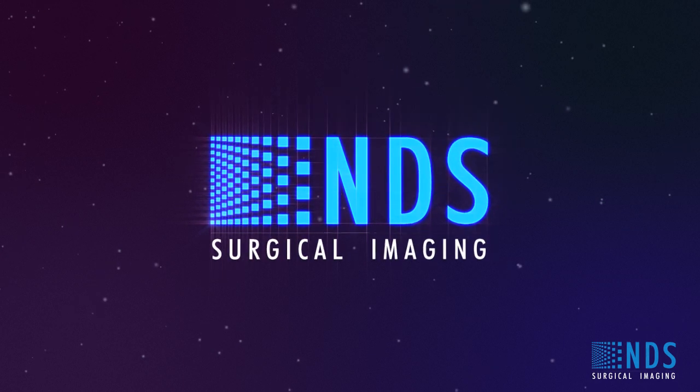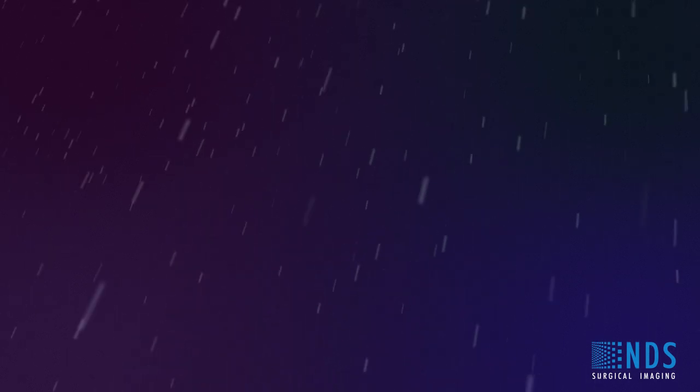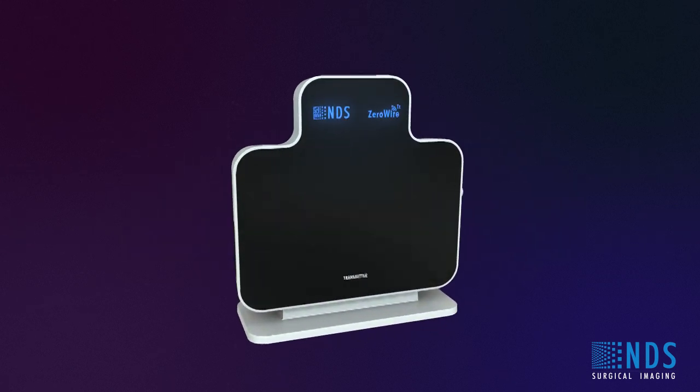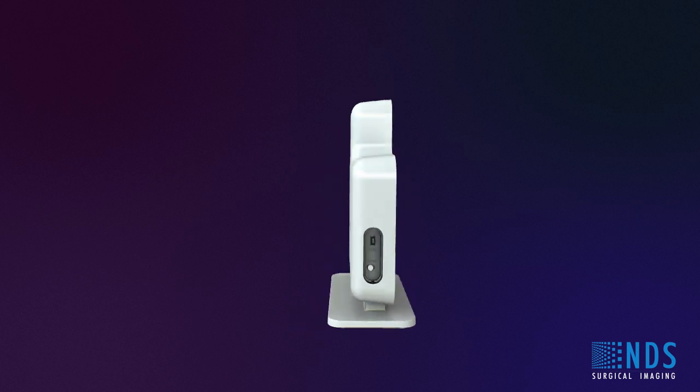You can have all of these benefits in the OR. Introducing ZeroWire. ZeroWire is a wireless HD video solution for integrated OR applications.